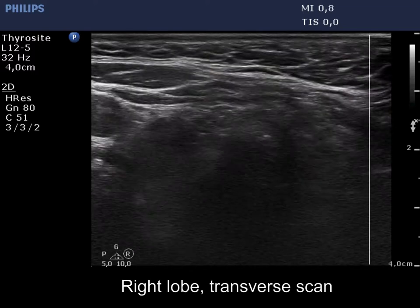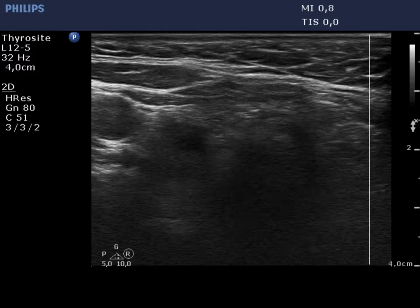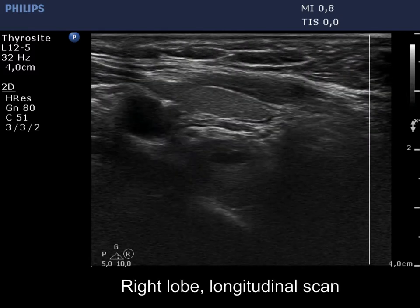The thyroid is normal and intact. There is a moderately hypoechoic mass dorsal to the right lobe. The mass has a small cystic area.